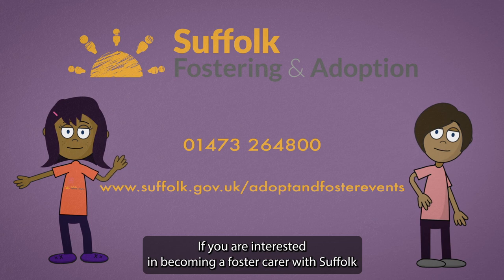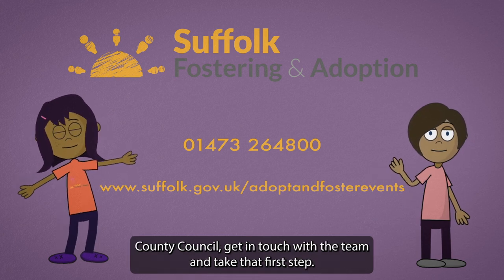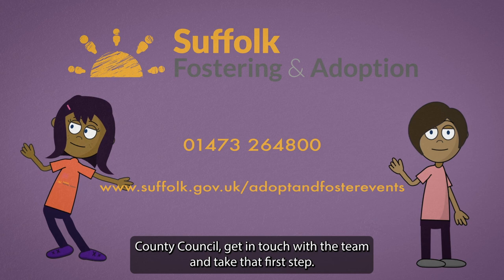If you are interested in becoming a foster carer with Suffolk County Council, get in touch with the team and take that first step.